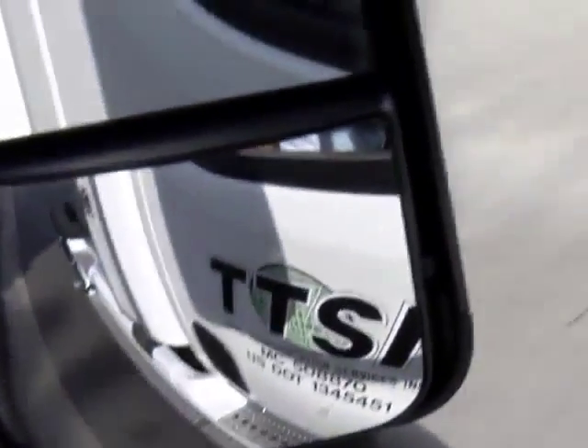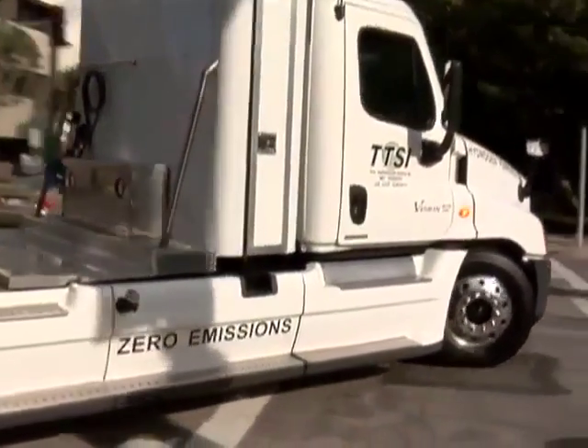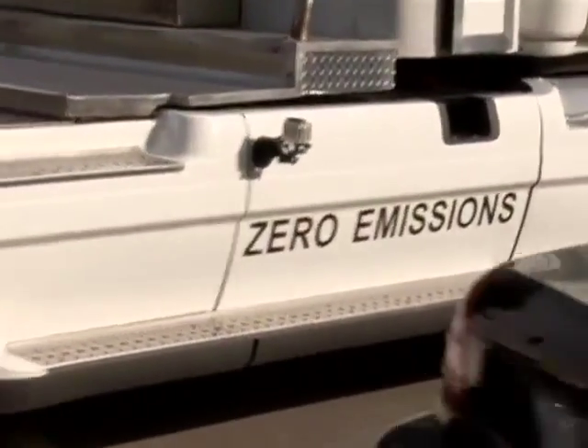TTSI, the trucking company, wants to invest capital and they're going to need some help. The port — both Ports of LA and Long Beach — helped with the initial construction of this thing. And now we want to convince the air quality agencies and the Department of Energy it's worth investing money to build 100 of these trucks.